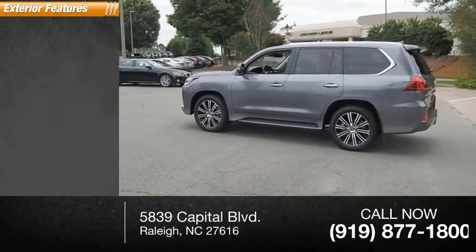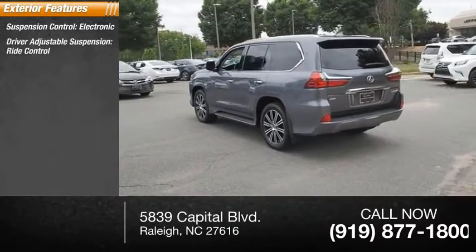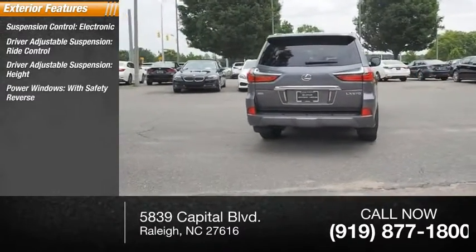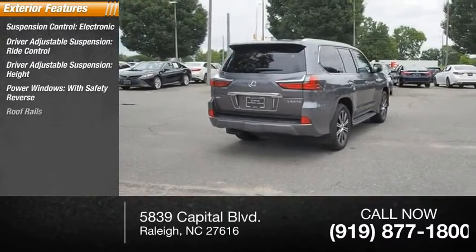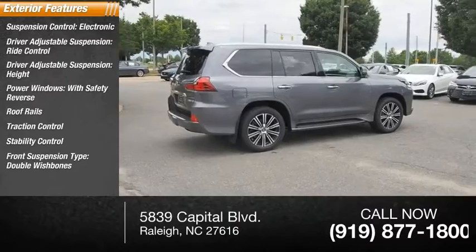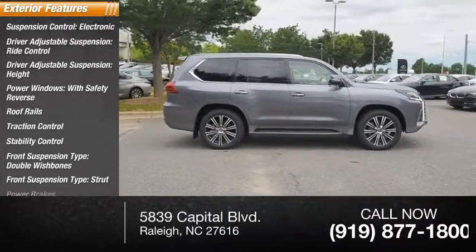Here are some of this vehicle's great options: suspension control electronic, driver adjustable suspension, ride control, height, power windows with safety reverse, roof rails, traction control, stability control, front suspension type double wishbones and strut, power brakes.